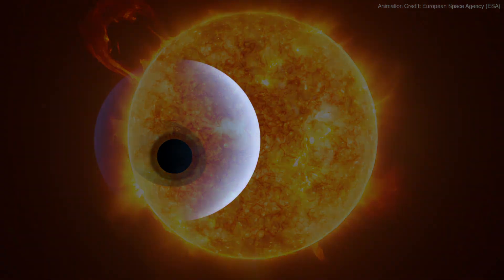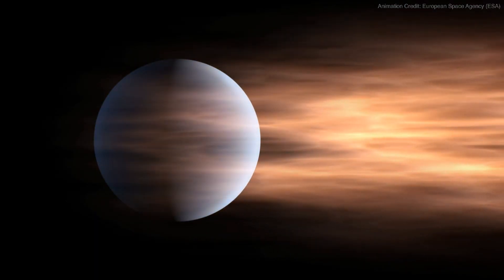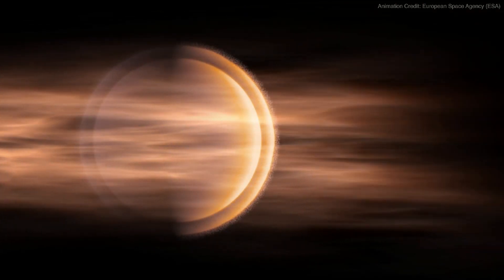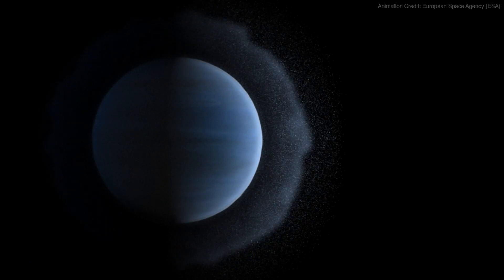Starting out at several times the diameter of Earth, this so-called sub-Neptune quickly lost its early hydrogen and helium atmosphere due to the intense radiation of the young, hot star it orbits. Then, the planet was stripped down to a bare core about the size of Earth.